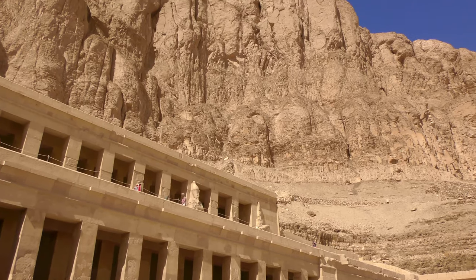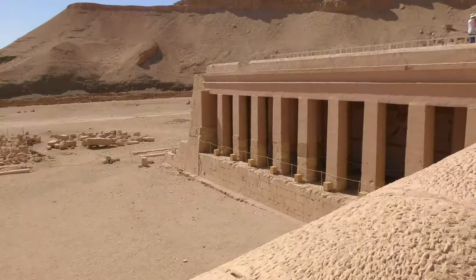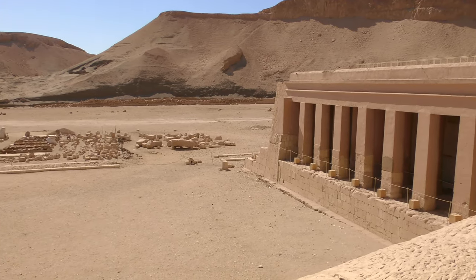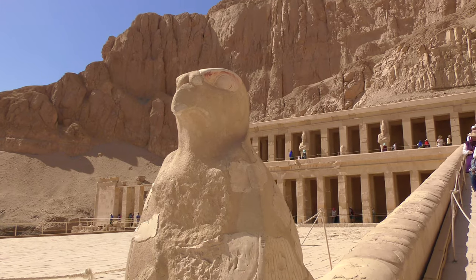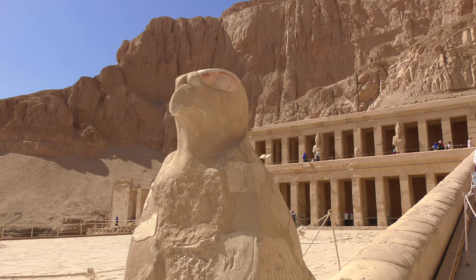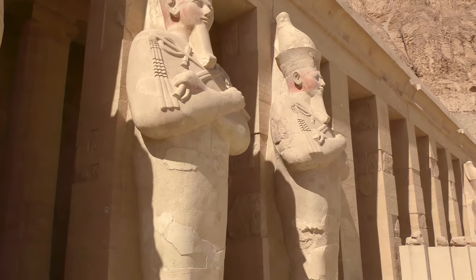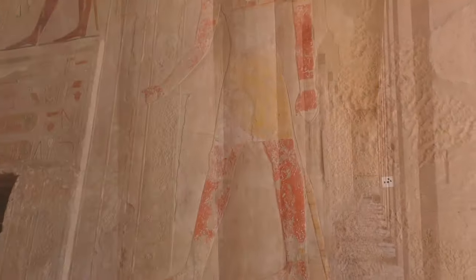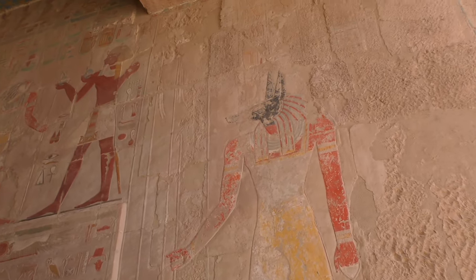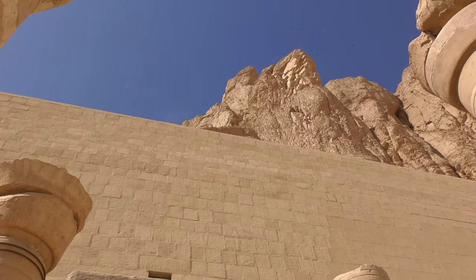We're at the other side of the Valley of the Kings. All the artefacts - still finding. We're going to the second floor because that has the majority of the original things that were found. When her nephew took over, he destroyed a lot of her images, her obelisks, her statues, because he wanted to remove her from history - he was stopped from having power until she died and he kind of resented that. So he destroyed a lot of the carvings of her face, which is why they're not really visible inside the temple.